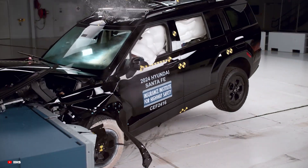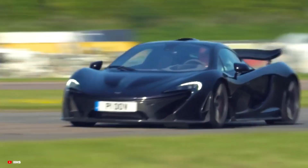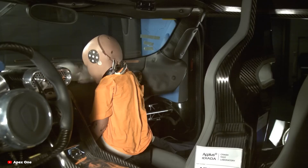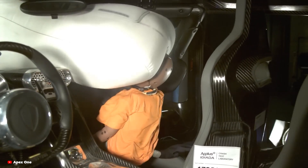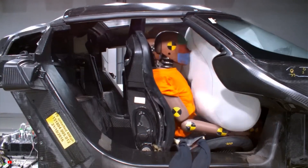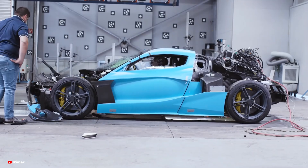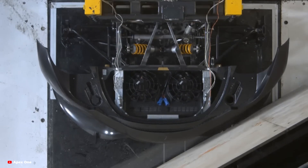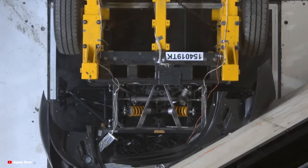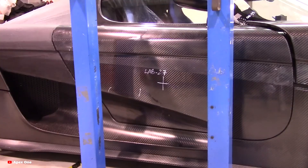But when we talk about supercars and hypercars, things get a little different. These cars are not built for typical consumer standards. They're often lighter, lower to the ground and feature materials that make traditional crash tests difficult to apply. Supercars and hypercars are designed with performance in mind, which means they often use materials like carbon fibre, lightweight alloys and advanced aerodynamics. While these materials are excellent for speed and handling, they pose unique challenges when it comes to crash testing.